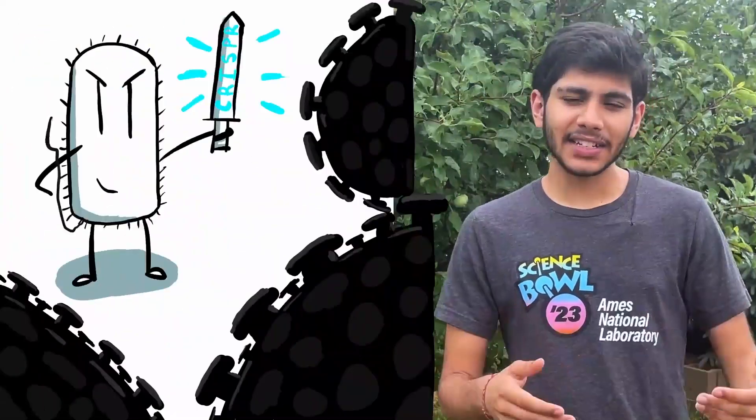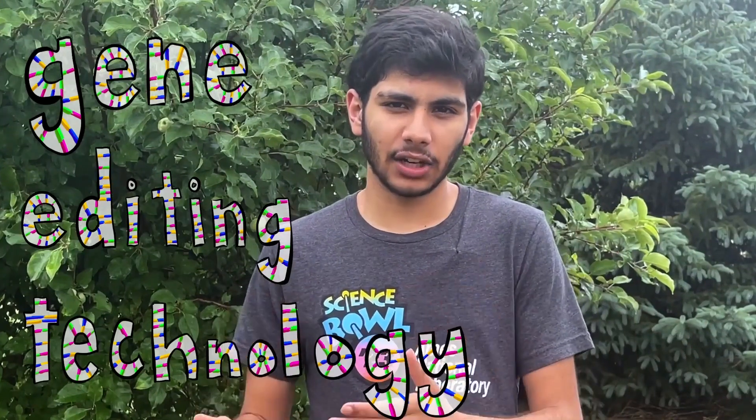Meet CRISPR. First discovered as an antiviral system in some bacteria, CRISPR has since become a gene editing technology, even winning a Nobel Prize. So, how does it work?